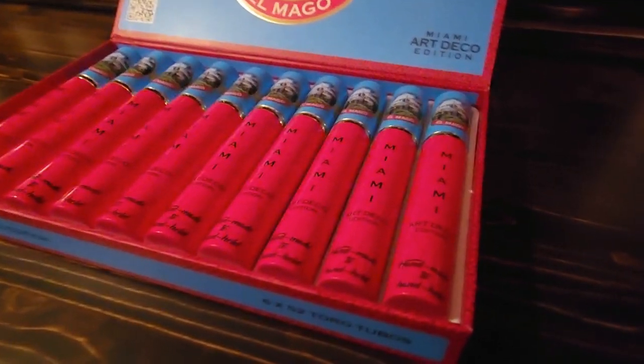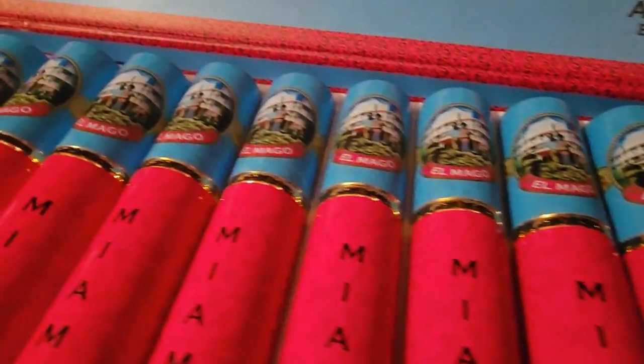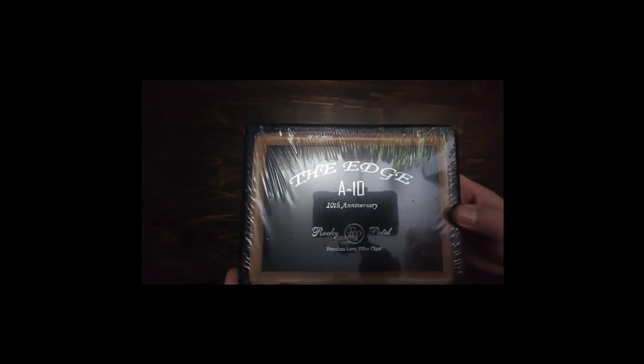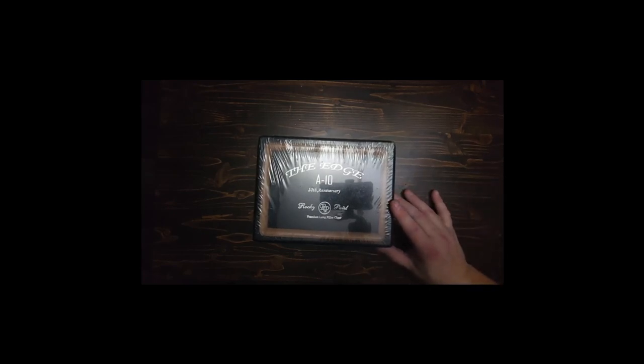The last one was the Olmago Art Deco, and this one here is from a company called Rocky Patel — it's the Edge, the A10, to celebrate his 10th anniversary. To be truthful, I wanted it because it's a cool looking cigar. I haven't tried it yet.